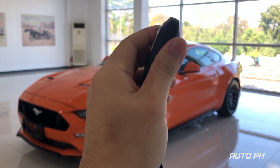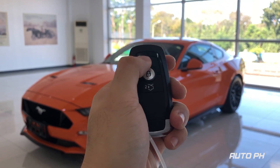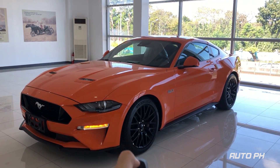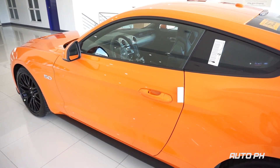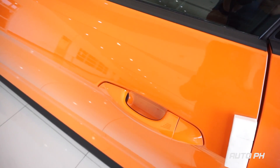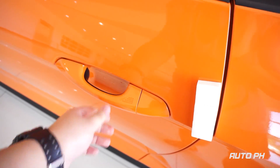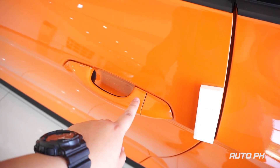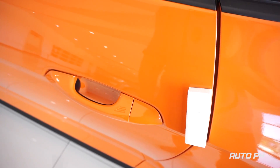On the key fob of the Mustang you can find your unlock and lock buttons and trunk release. Now getting inside, the Mustang gets Ford's smart key access system. To lock the vehicle, simply press the touch-sensitive area on the door handle. To unlock, simply pull the door handle.